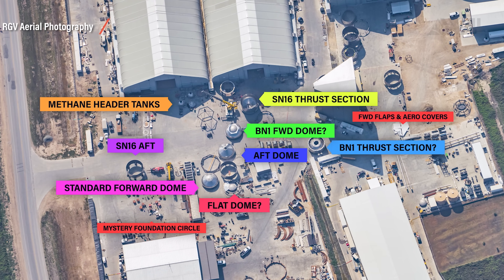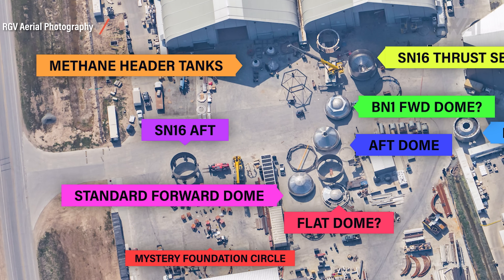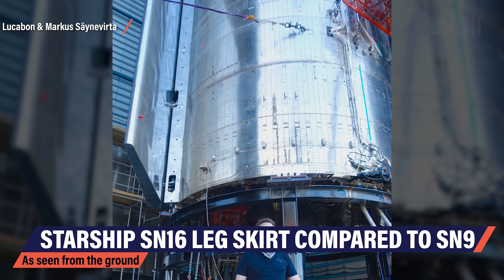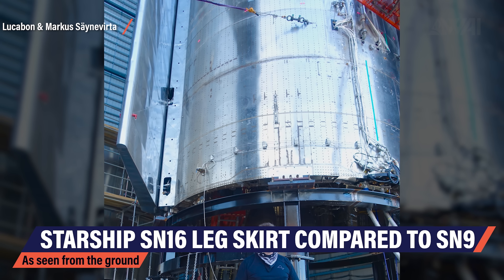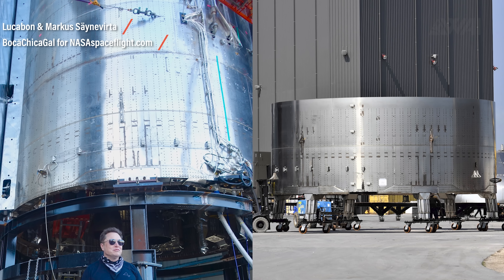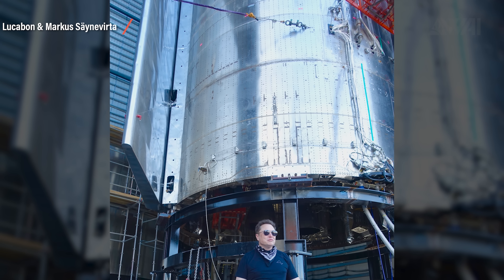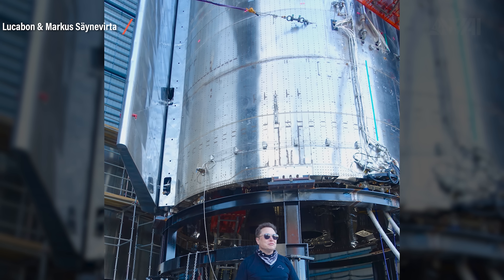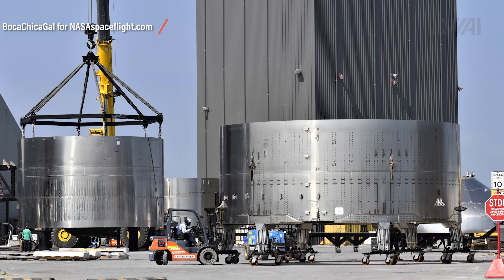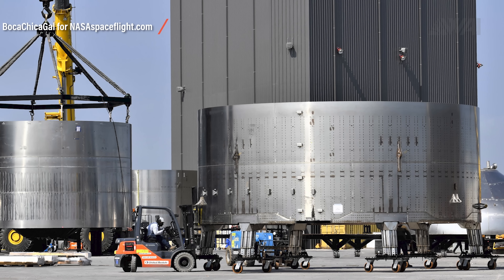We also have Serial Number 16's aft section including the legs on site — it's largely the same design as on Serial Number 8 to 10. Comparing a shot from Steve Jurvetson of Serial Number 9 inside the high bay — just before it fell over and earned the nickname 'Eileen' — and a shot from Mary of NASA Spaceflight of the Serial Number 16 leg skirt, we can see that they are 99% identical. This gives us a valuable clue: the next batch is not going to be orbital. With the next generation, SpaceX will likely attempt the same thing — high-altitude flight tests and perfecting the landing. Serial Numbers 15 through 18 will likely not go orbital.